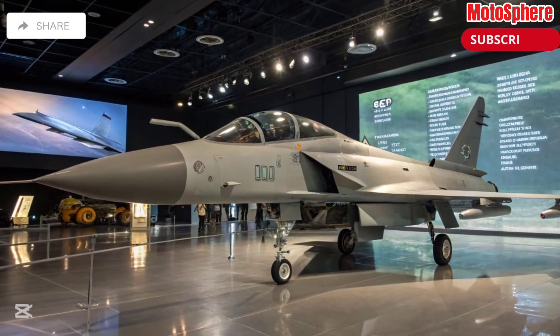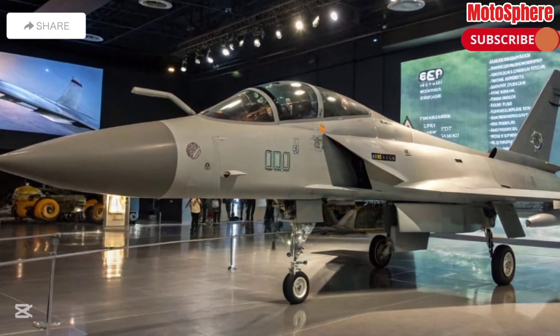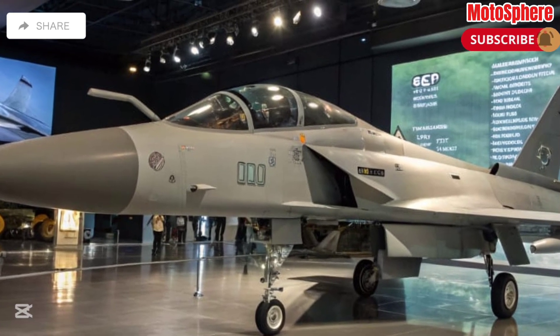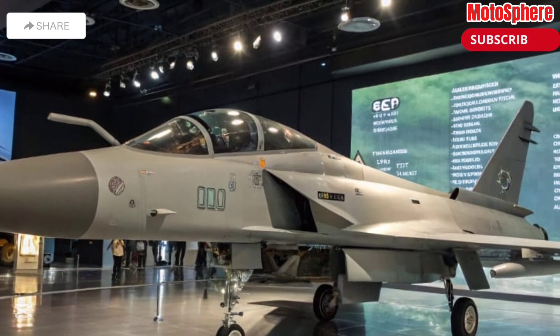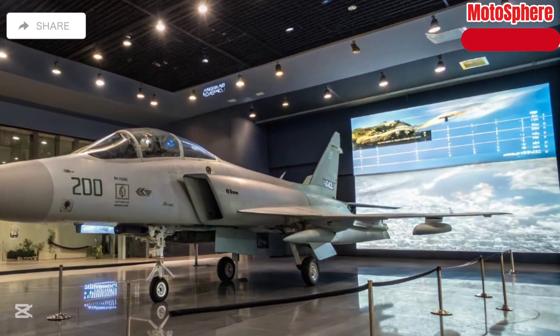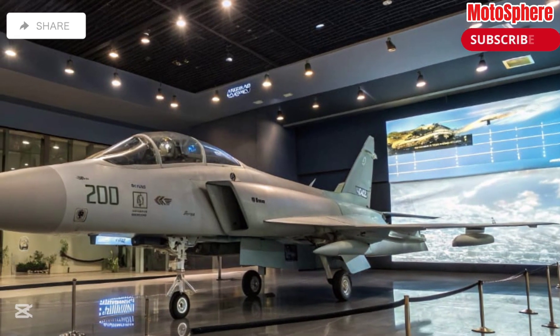The Pakistan Air Force has effectively used the JF-17 Thunder in various operations, proving its reliability and performance. It played a key role in Pakistan's 2019 air defense engagement. Internationally, Nigeria and Myanmar have inducted the JF-17, and several other countries are considering it as an affordable yet powerful fighter jet.